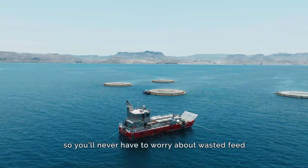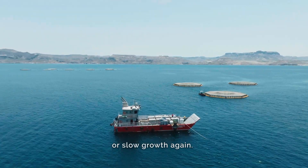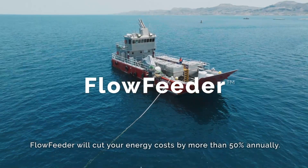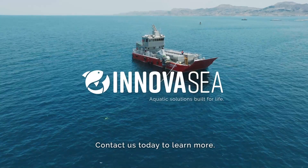So you'll never have to worry about wasted feed or slow growth again. And at the end of the day, Flow Feeder will cut your energy costs by more than 50% annually. Contact us today to learn more.